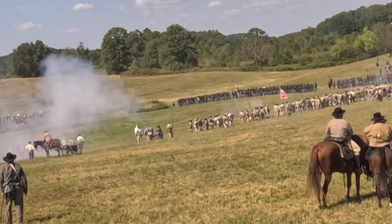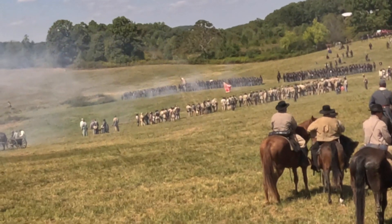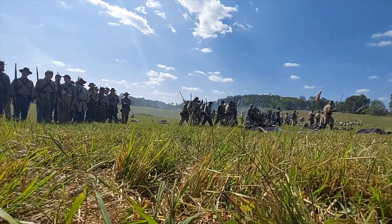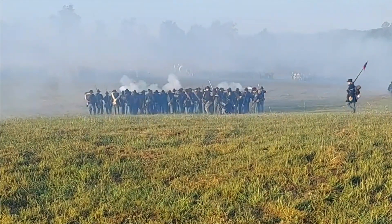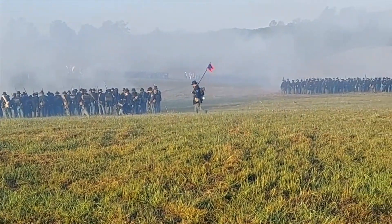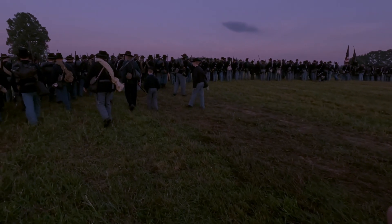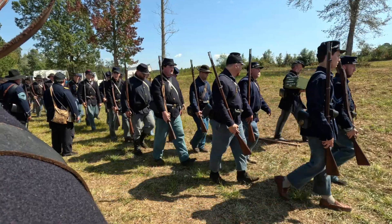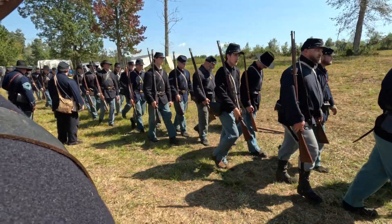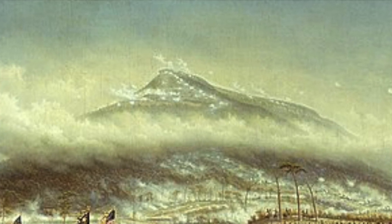The fight continues until General Thomas, whose troops are low on ammunition, orders a withdrawal. The Union divisions begin to pull out, but just then Confederates attack, capturing many Union troops who attempt to hold off the overwhelming assault. Their sacrifice pays off as it gives a chance for the rest of the Union army to escape. These men march north to Missionary Ridge, where they halt for the night. Rosecrans is unnerved by the battle and inexplicably orders Thomas to pull his men all the way back to the city of Chattanooga, forsaking the high ground of Missionary Ridge and Lookout Mountain.